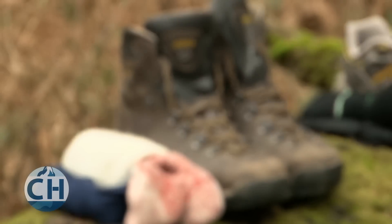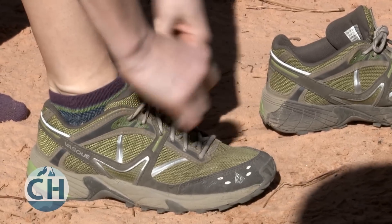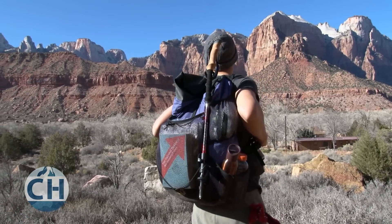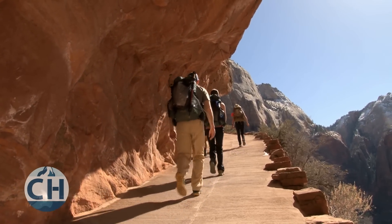Some hikers still swear by boots, but most lightweight backpackers have decided to leave them at home and take running shoes or trail runners with them. If you're not carrying a heavy pack, you don't need the extra ankle support of boots. Boots are also expensive and are going to take a long time to break in.